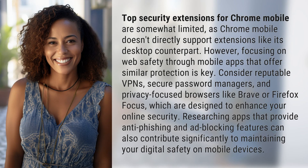Top security extensions for Chrome Mobile are somewhat limited, as Chrome Mobile doesn't directly support extensions like its desktop counterpart. However, focusing on web safety through mobile apps that offer similar protection is key.